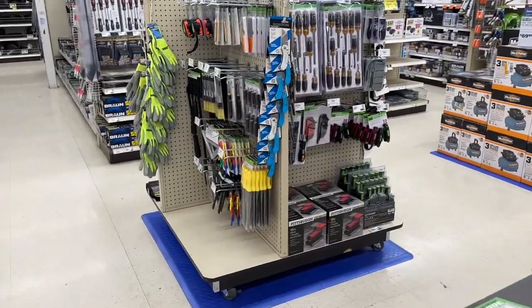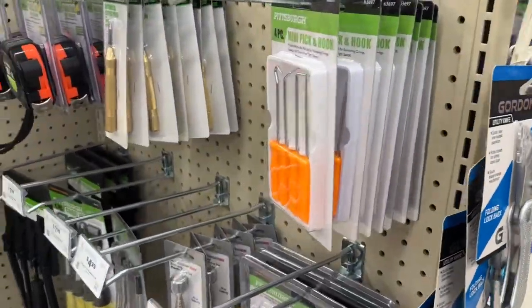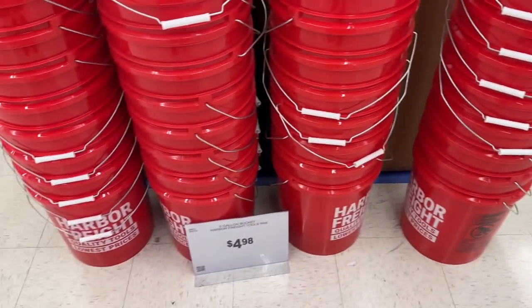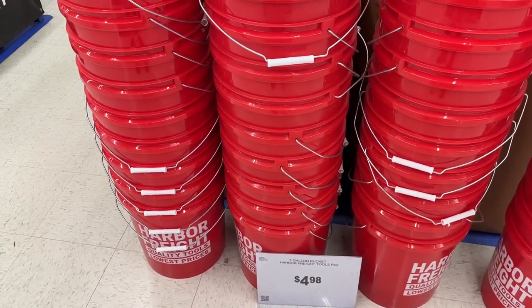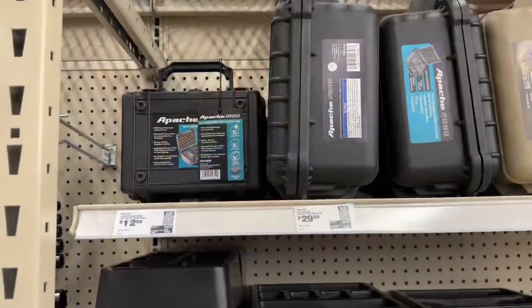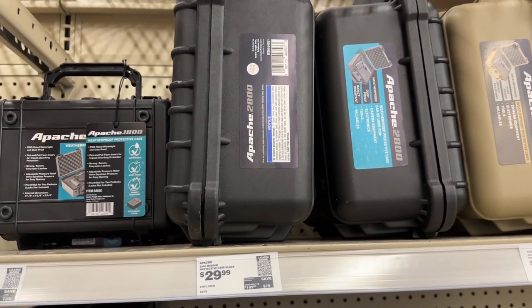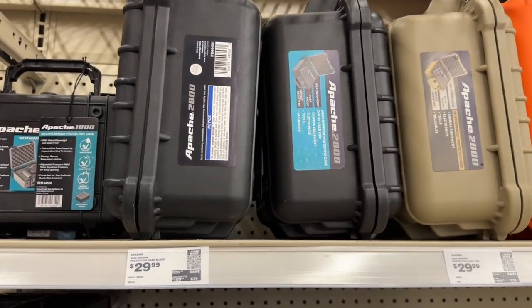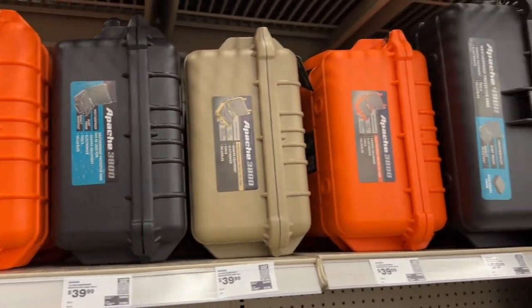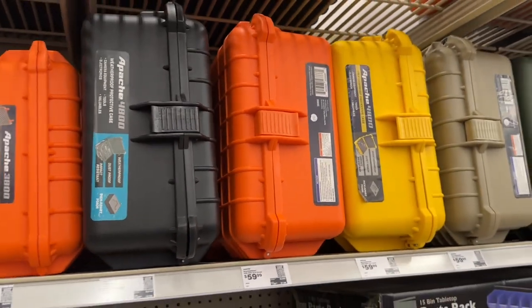Very interesting. They've got knives out — let's go check on the jump kit. They have the red buckets on sale for five bucks, not too bad. Got some storage up there — the itty bitty 1800s for $13, medium 2800s for $30. You can get those in all the colors, which is pretty rad. The bigger ones are $59.